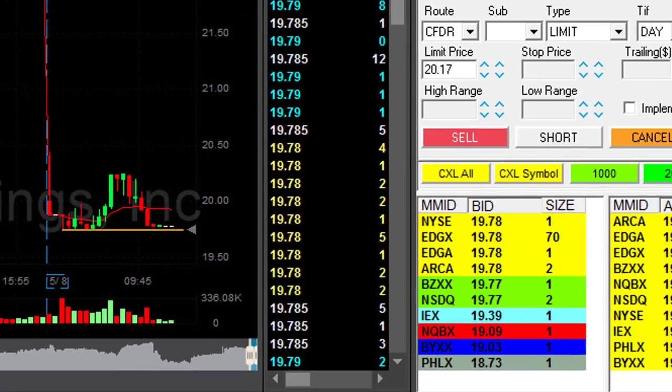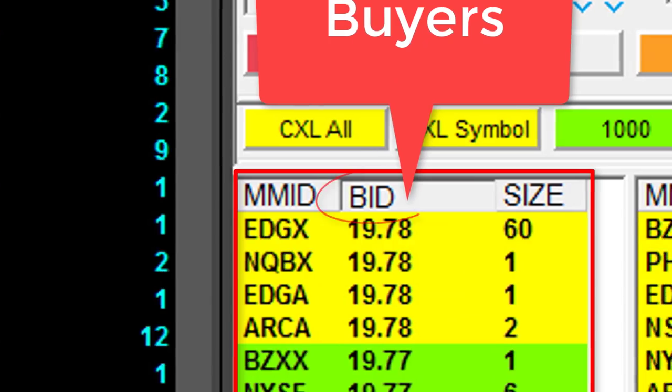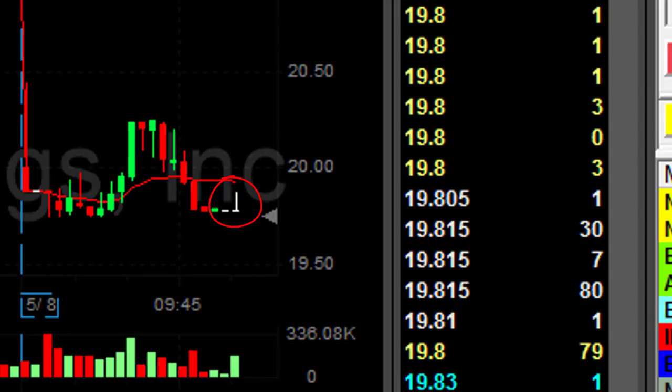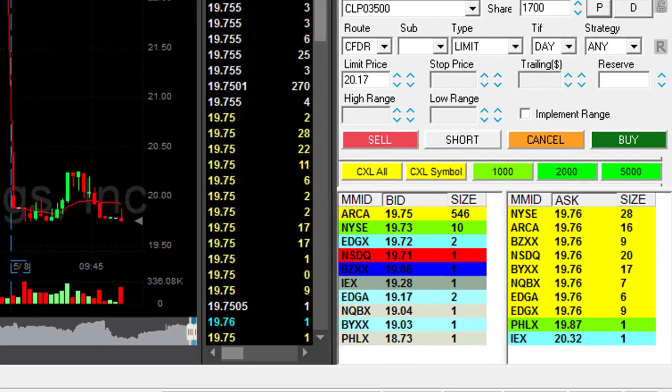Now I want you to watch the buyers and the sellers. Watch the left side here where the buyers are — that's called the bid. On the right side, it's called the ask — that's the sellers. Now it's bouncing a little bit up and down, but as you can see, it found some support at 78. Now it came back to 1975.